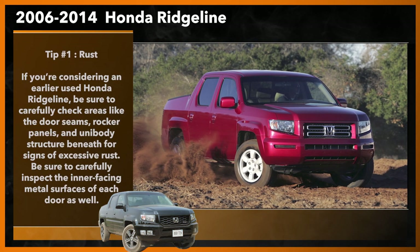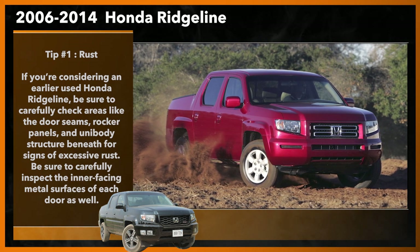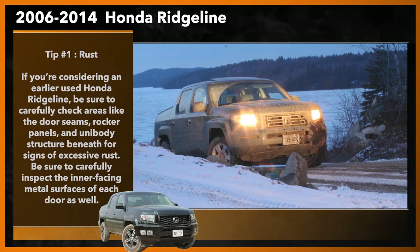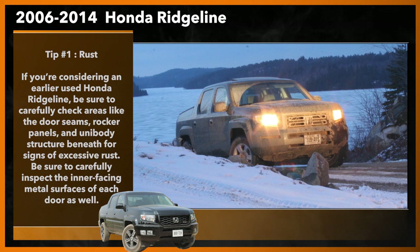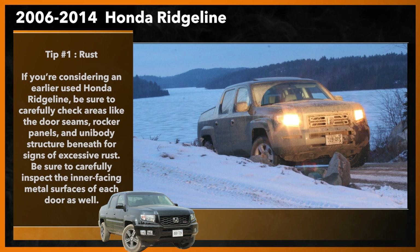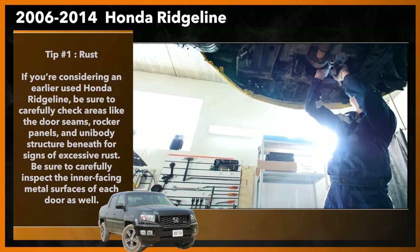At this writing, some Ridgelines from this generation have now been on the road for 16 years. Some owners have reported rust-related issues, and some shoppers have reported difficulty in finding older, rust-free, or low-rust units. Others have not. If you're considering an earlier used Honda Ridgeline, be sure to carefully check areas like the door seams, rocker panels, and unibody structure beneath for signs of excessive corrosion.